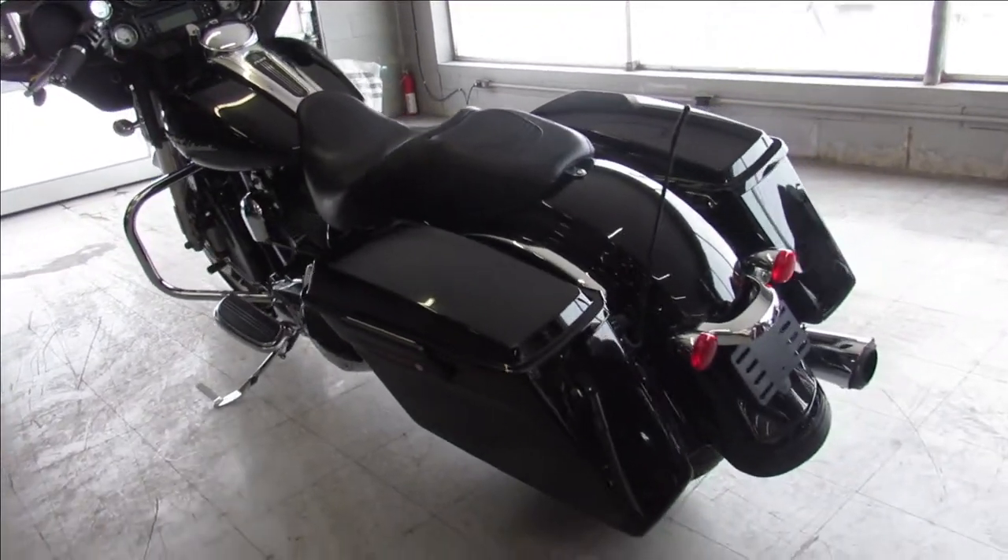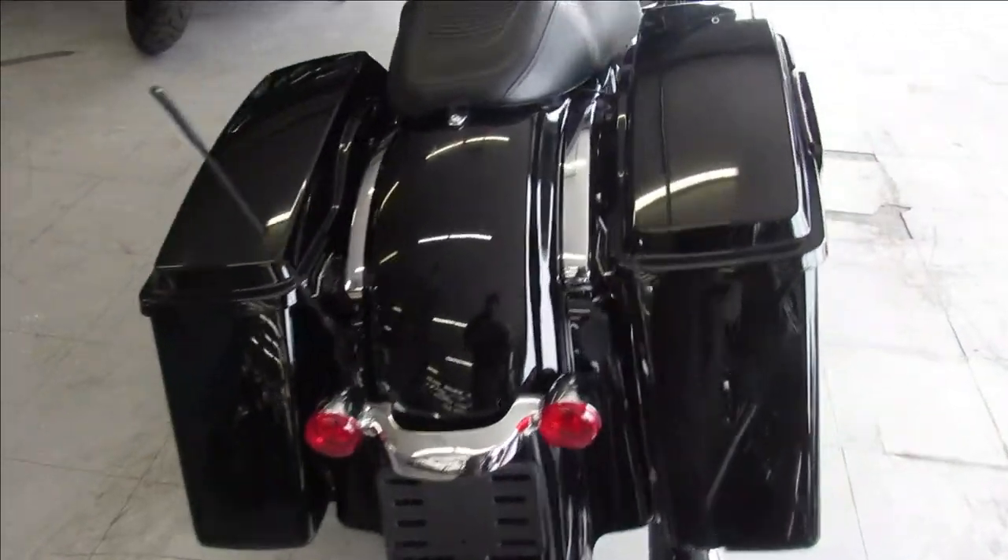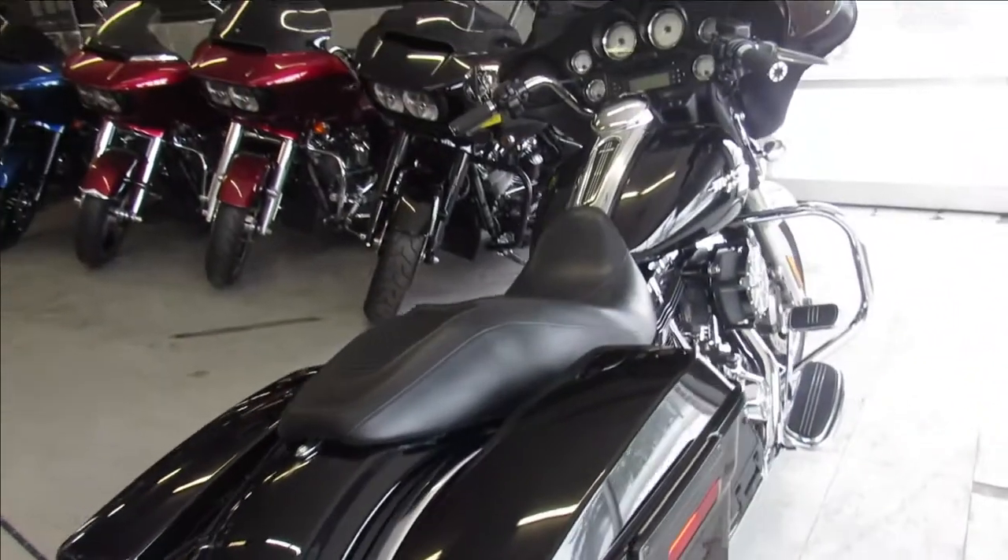Got a Screamin' Eagle exhaust that makes it sound great. You got a warranty available so you can buy it with confidence. That's a 2010 Street Glide, 10,733 miles.